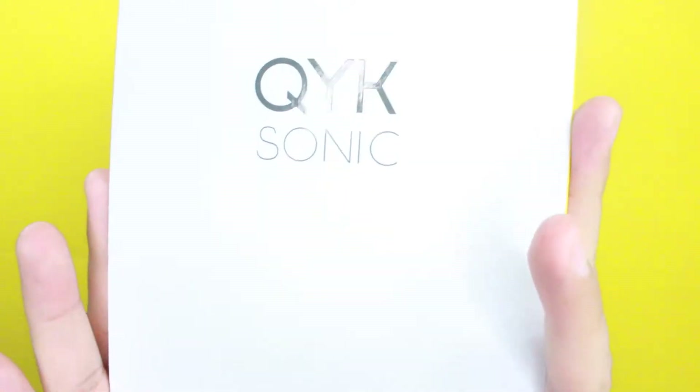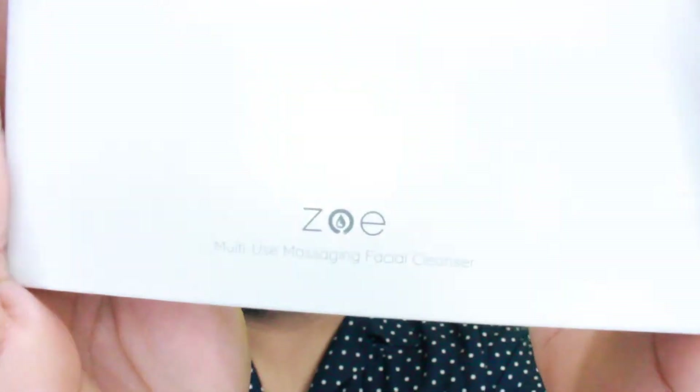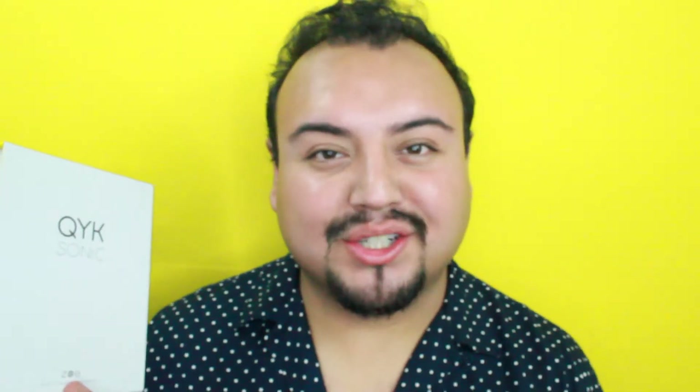The reason that I have the yellow background is because the packaging is yellow and white and it's so freaking adorable. There it is — Quick Sonic Zoe. So I got an email from them to see if I can review this item on my YouTube channel. Of course, anything to do with skincare — they've seen my videos before — and anything to do with skincare I'm happy to do. Quick Sonic Zoe, it's their multi-use massaging facial cleanser. Anything to do with making and maintaining my skin beautiful, I'm definitely going to try.